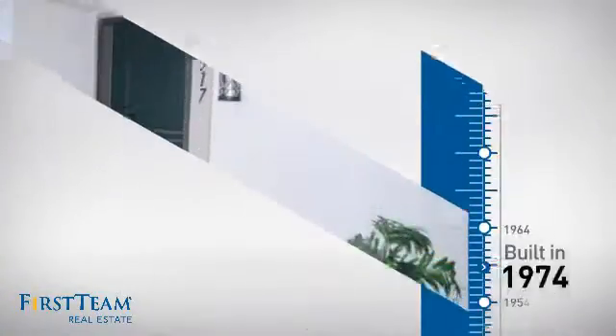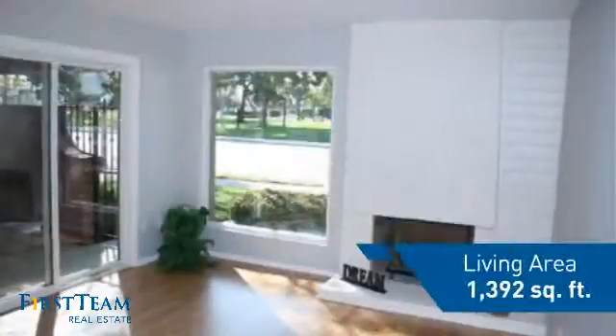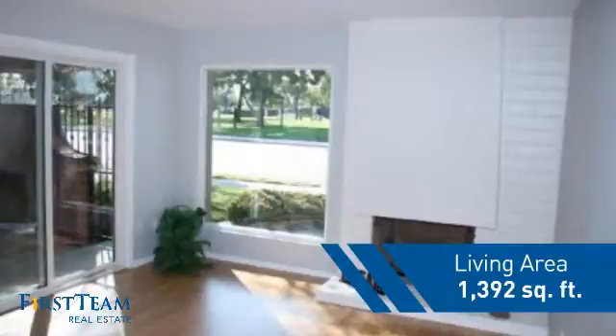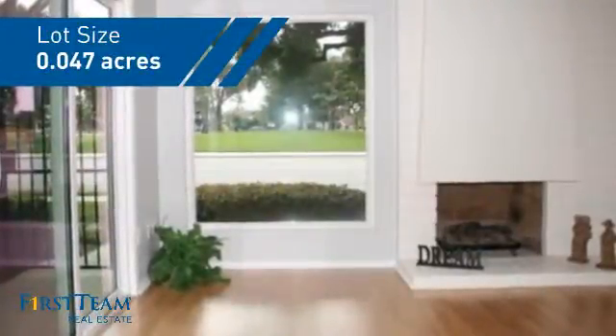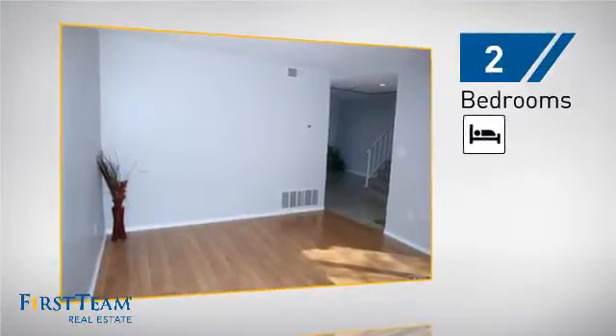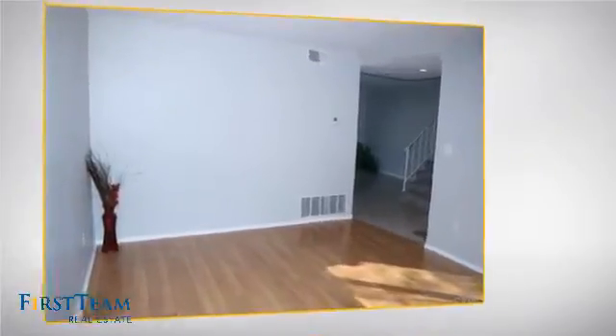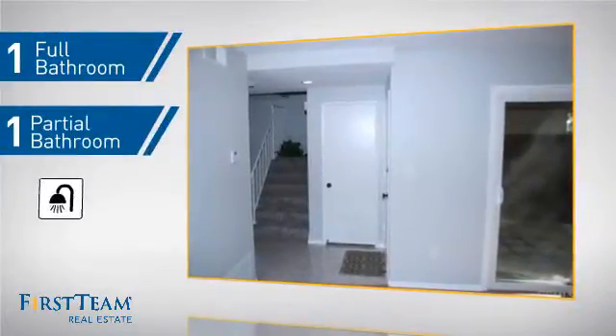This property was built in the early 70s and features over 1,300 square feet of space, giving you a spacious layout to play host or kick back and relax after a long day. Inside, you'll find two bedrooms, so you always have a private space to come home to, as well as one full bathroom and one partial bathroom.